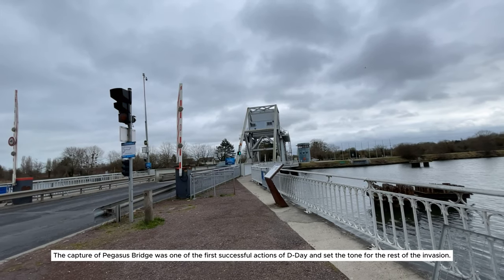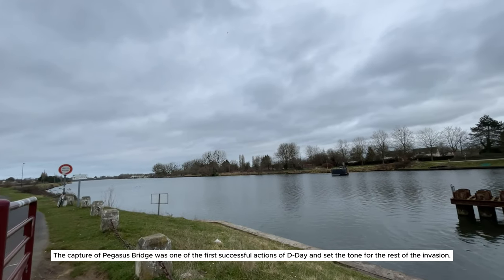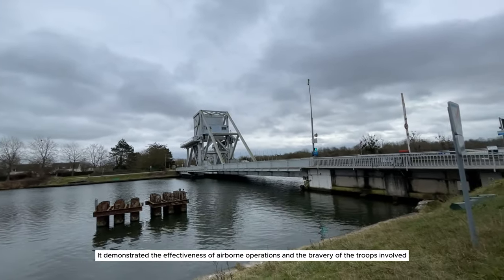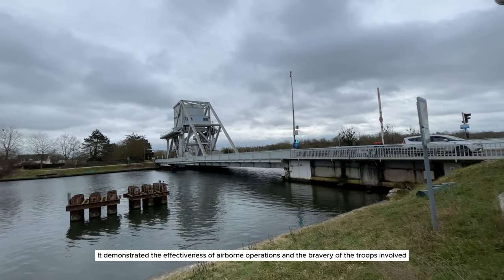The capture of Pegasus Bridge was one of the first successful actions of D-Day and set the tone for the rest of the invasion. It demonstrated the effectiveness of airborne operations and the bravery of the troops involved.